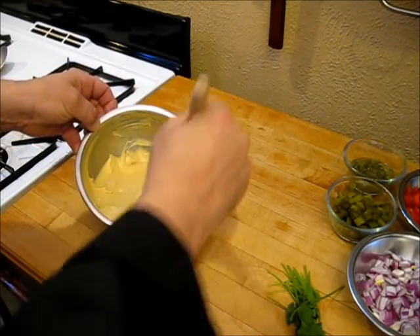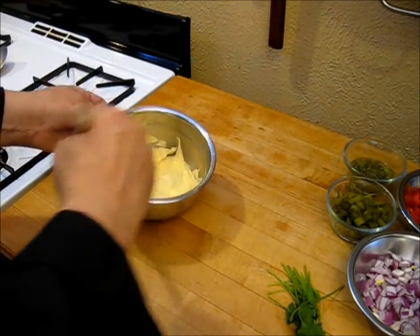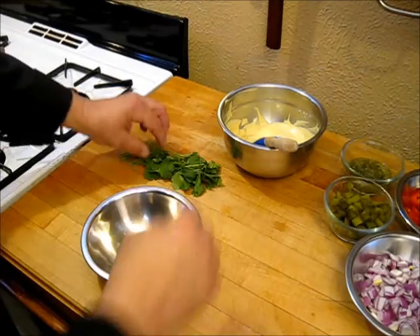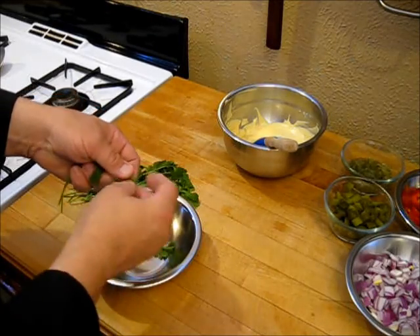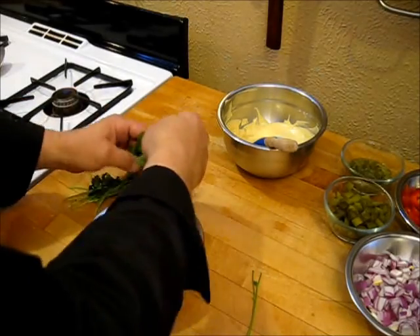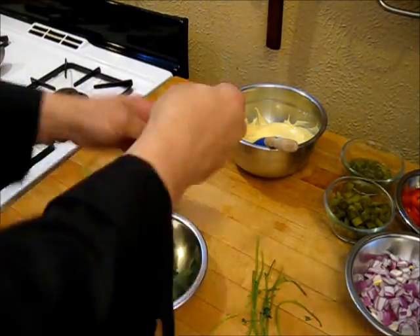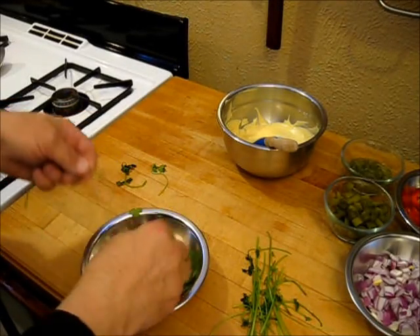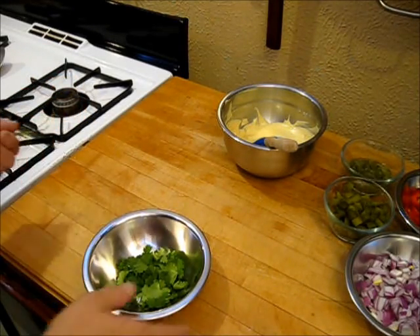Now we're waiting for the ingredients — mainly the potatoes — to finish chilling. Then we're going to put everything all together. I'm now going to take a moment to prepare my herbs — all I'm going to do is simply pluck the cilantro leaves free and put them down in a bowl, so I don't get a whole bunch of stem in there. That's about a quarter cup of cilantro leaves.